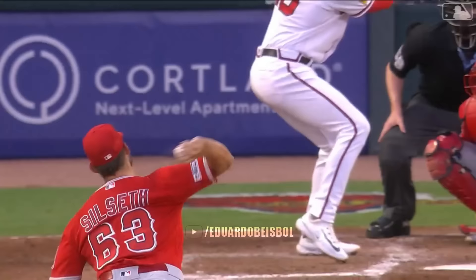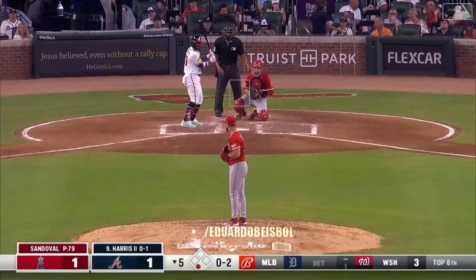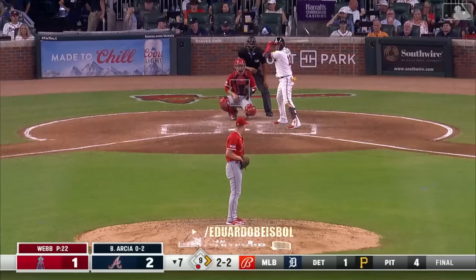That is the 200th home run of the season for the Atlanta Braves — 32 more than any other team in Major League Baseball.